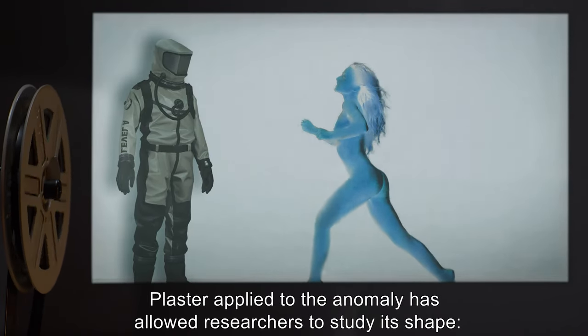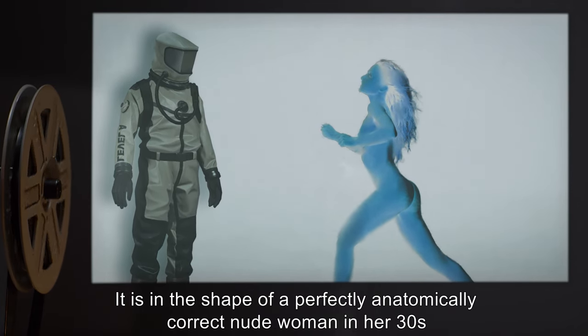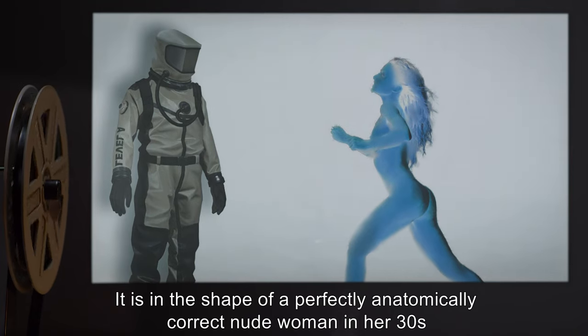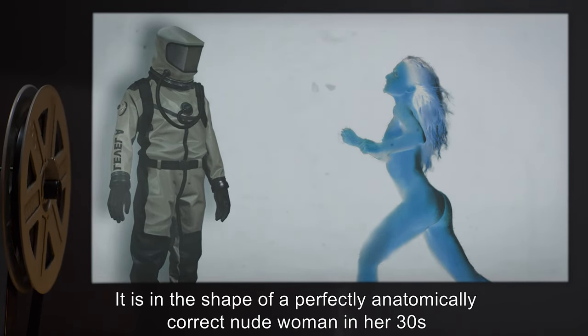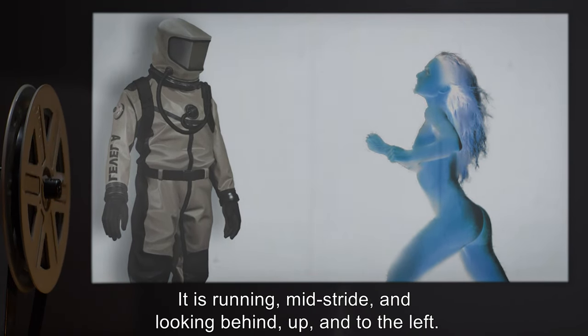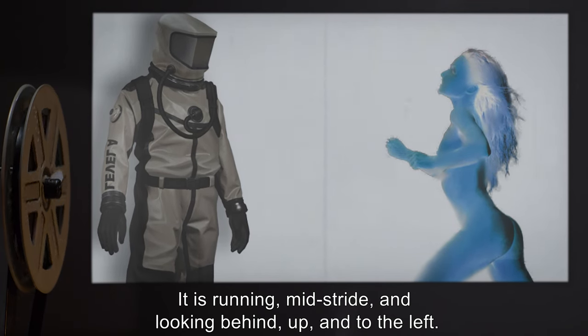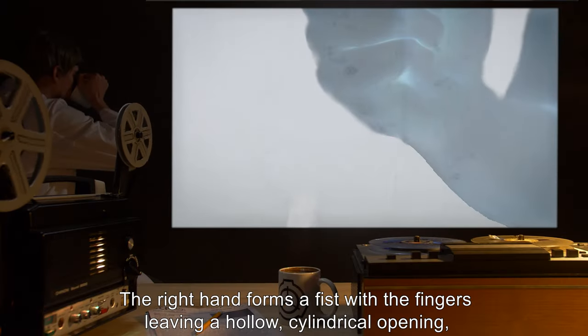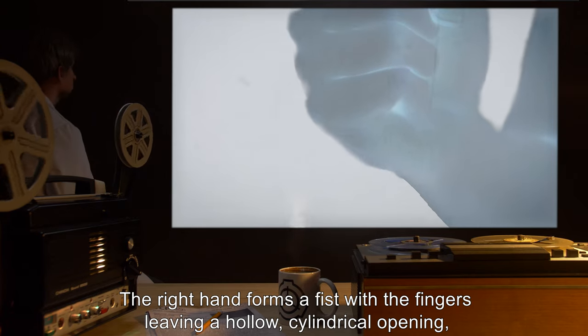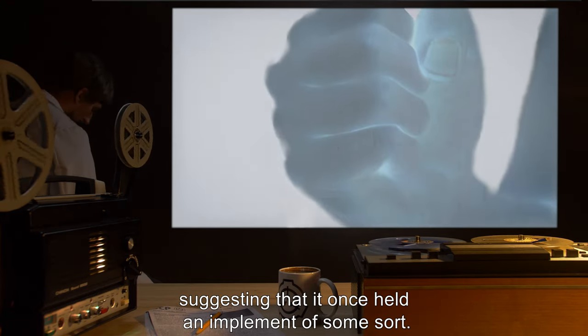Plaster applied to the anomaly has allowed researchers to study its shape. It is in the shape of a perfectly anatomically correct nude woman in her 30s, with features consistent with the native population of the island. It is running mid-stride, and looking behind, up, and to the left. The right hand forms a fist, with the fingers leaving a hollow cylindrical opening, suggesting that it once held an implement of some sort.